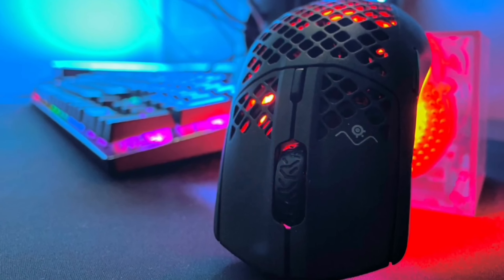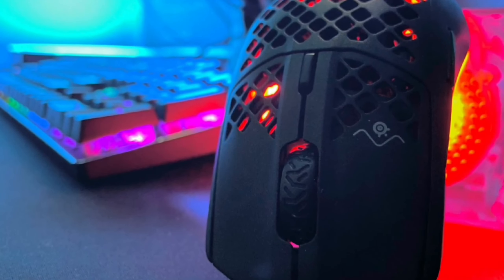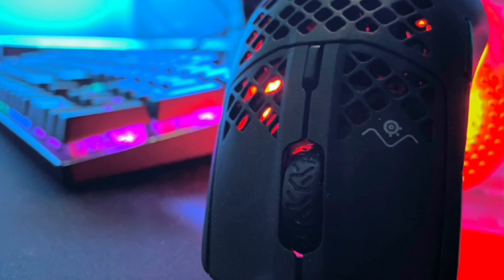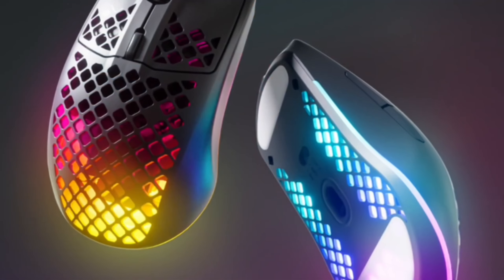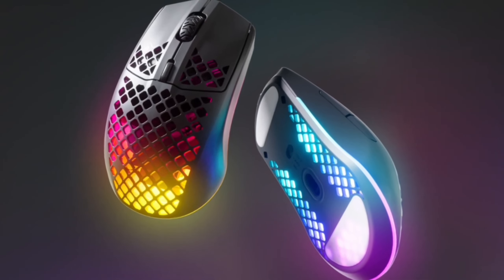First, let's talk about the aesthetics. The Aerox 3 isn't just a mouse — it's a piece of art. It boasts a radiant 3-zone Prism Sync RGB that shines in an astounding 16.8 million configurable colors. This isn't just a feature. It's a statement.